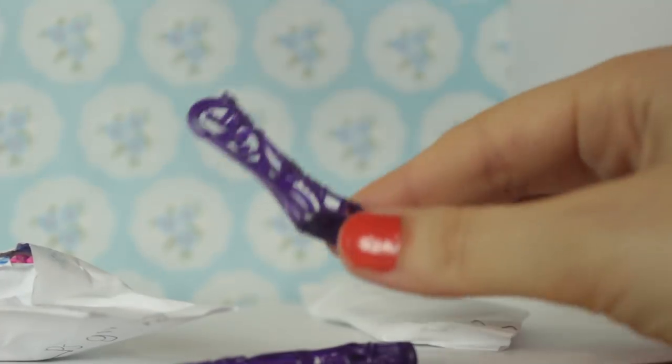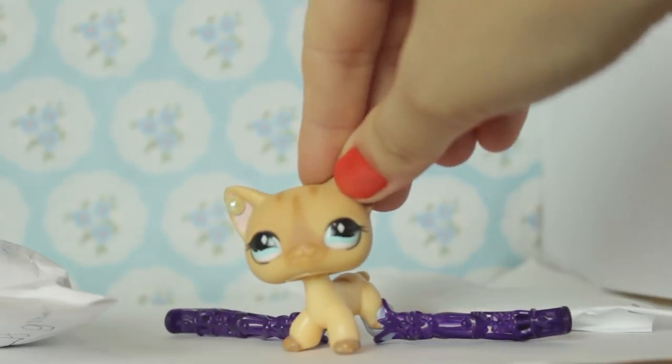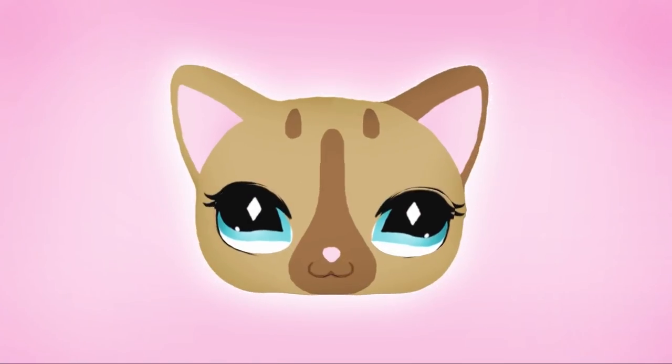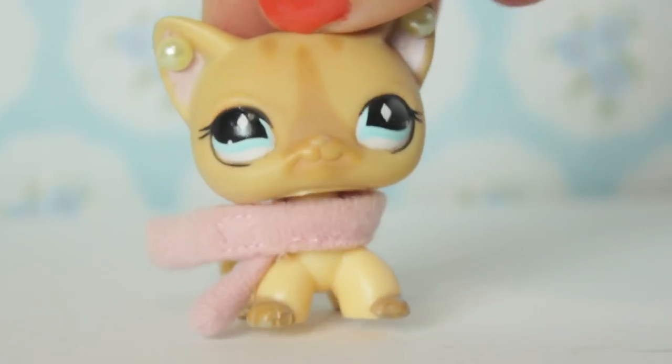Oh my gosh she sent me more boots! Alice LPS! Hey everyone and welcome to episode 26 of Fan Mail Time!